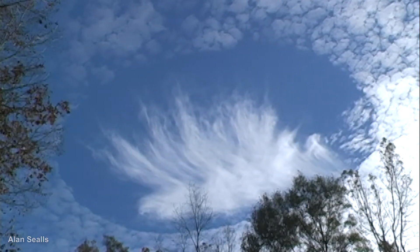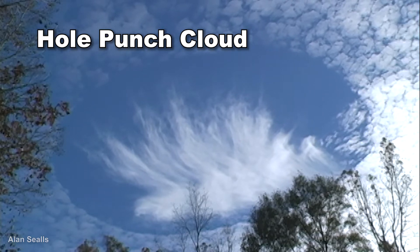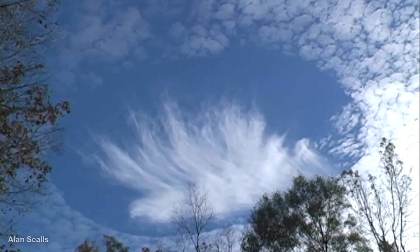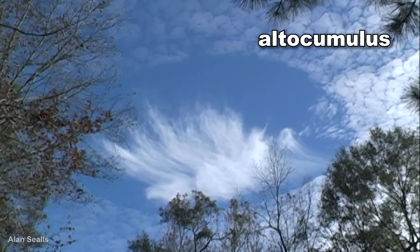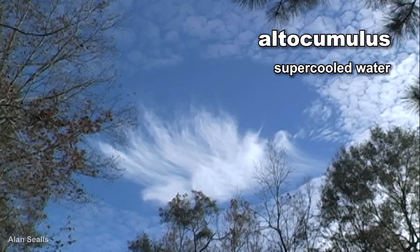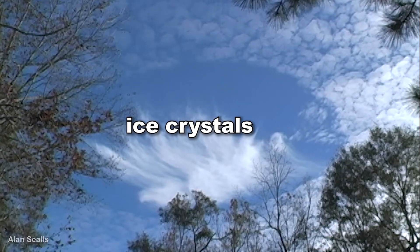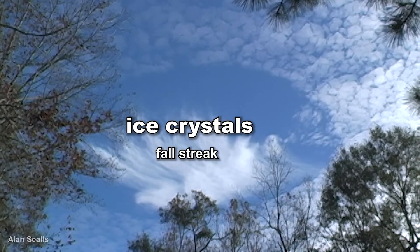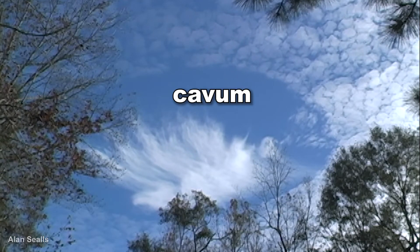This odd cloud is nicknamed a hole punch cloud because it looks like someone punched a giant hole in it. The layer of bubbly clouds on the outside are altocumulus clouds made of water droplets that are actually below freezing — that's called supercooled. The cloud in the middle is made of ice crystals that are slowly falling. This type of cloud is also called a fall streak. The hole also has a technical name of cavum, the Latin word for cavity.